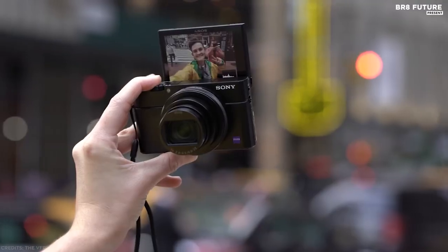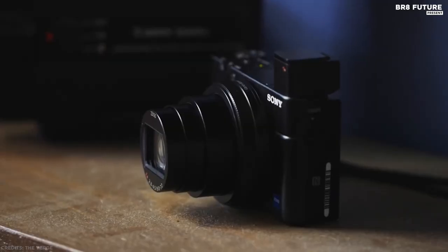If you're looking for a versatile, pocket-sized compact with a quality zoom lens, you won't be disappointed.